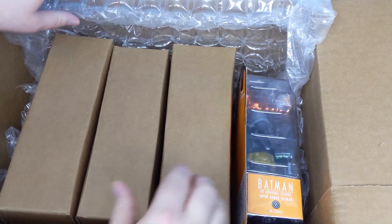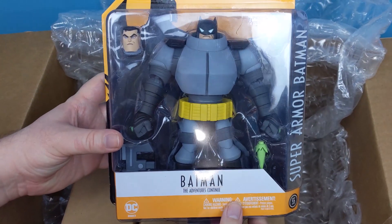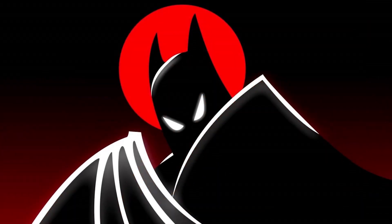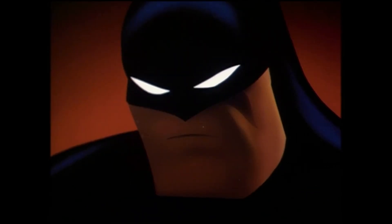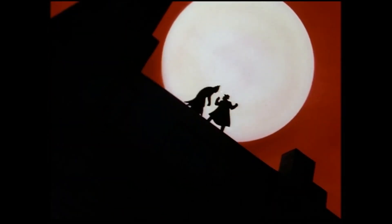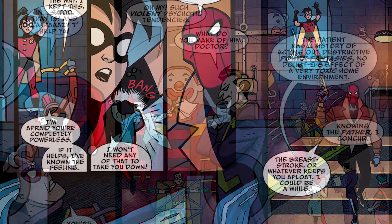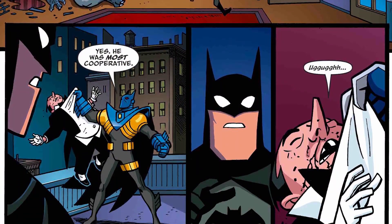We'll start with this fella by himself on the side here. This is the Super Armor Batman action figure from Batman The Adventures Continue. For those of you who don't know, Batman The Adventures Continue was a digital first comic that served as a continuation of the legendary Batman The Animated Series. The cartoon originally aired from 1992 to 1995 and spawned further animated TV series, feature films, comic books and video games. To this day, it is consistently ranked as one of the greatest animated television shows ever made. Batman The Adventures Continue was written by Paul Dini and Alan Burnett, producers of the original animated series, and it aimed to fill in the gaps in the original show's continuity and introduce comic characters that never appeared in the show.